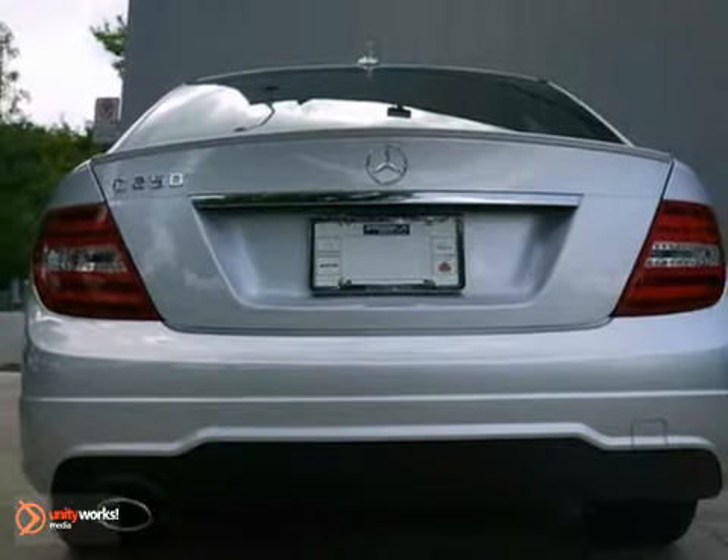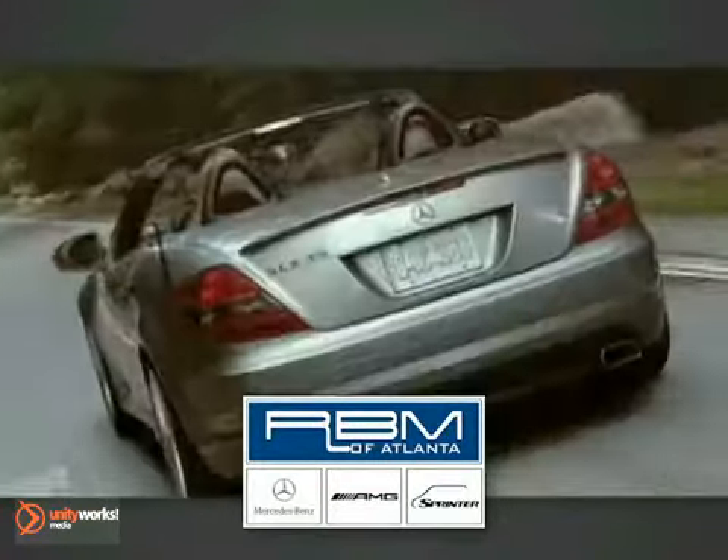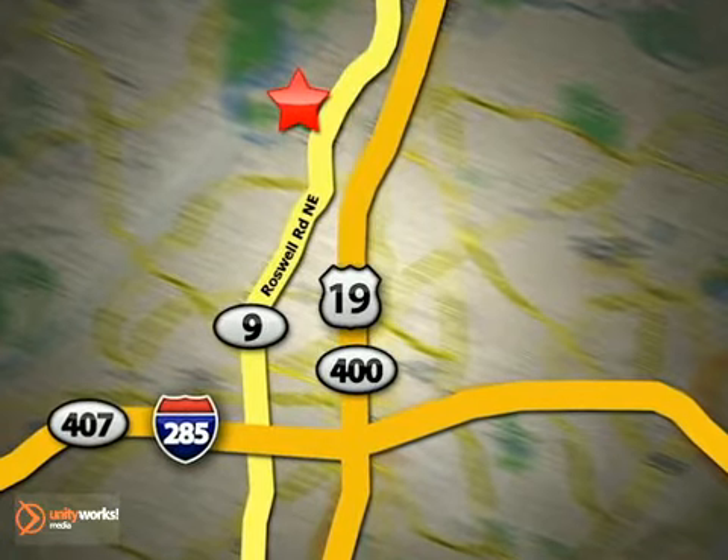Come on, test drive it tonight. At RBM of Atlanta in Sandy Springs, we have the best selection of new and top-quality pre-owned vehicles to choose from. We are conveniently located at 7640 Roswell Road in Atlanta.